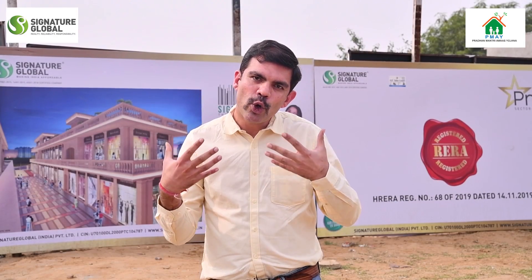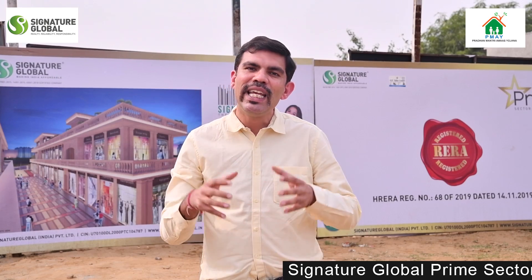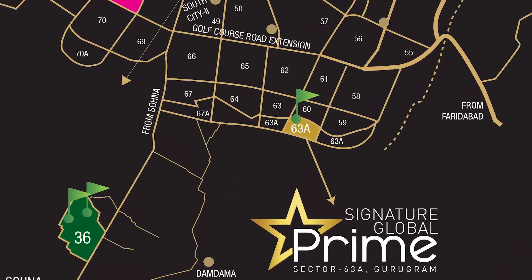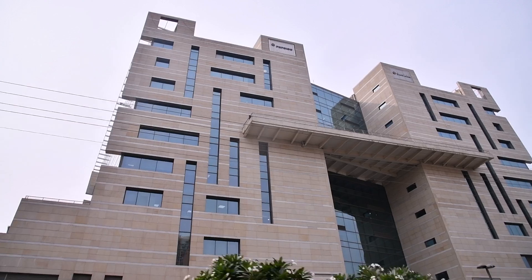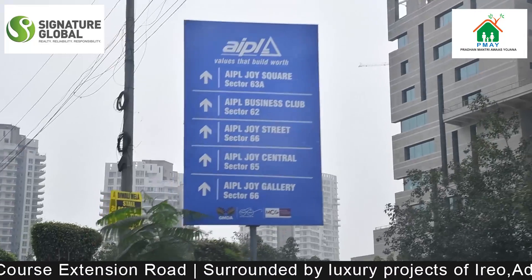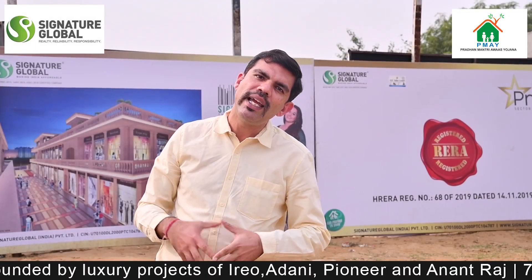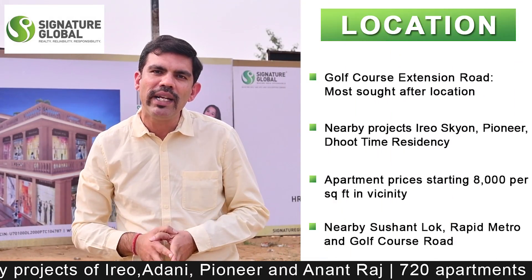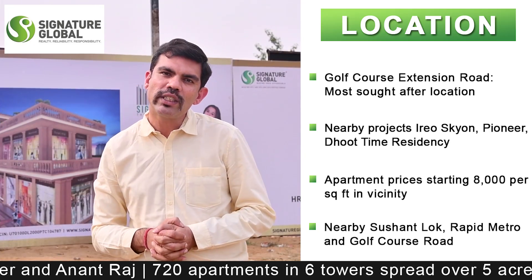This project's location is the biggest USP. It is located in Sector 63A on the Golf Course Extension Road, in a prime area surrounded by luxury projects like Conscient, Paras, Time, and Pioneer. The average weighted price in this area ranges from 8,000 to 10,000 rupees per square feet.